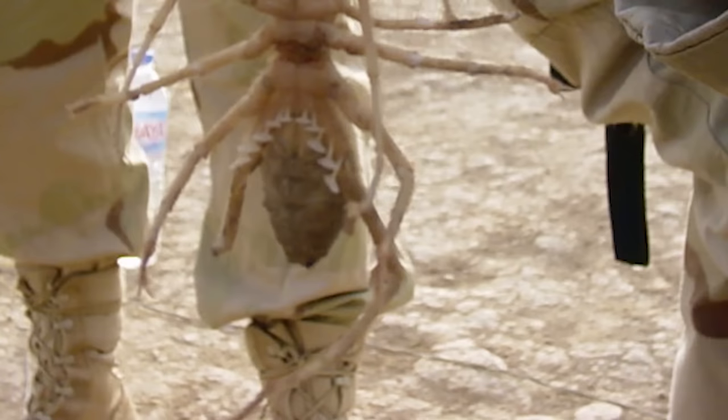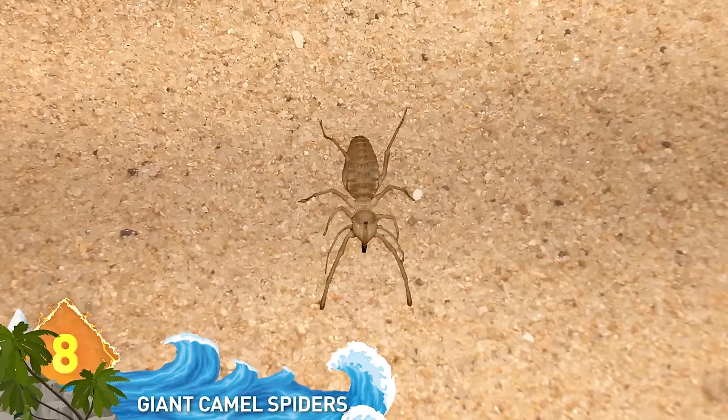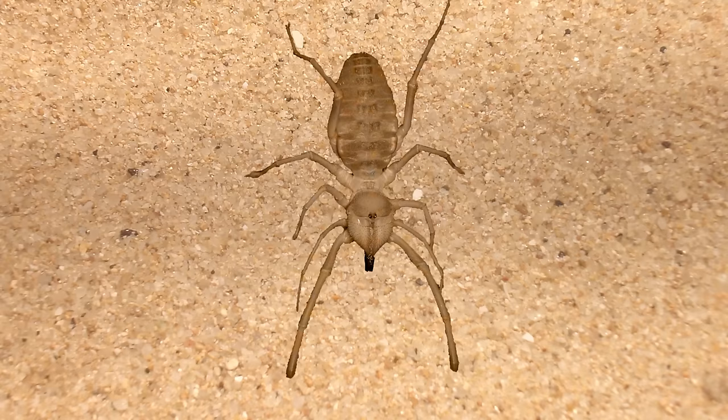In the early 2000s, a photo of a giant camel spider went viral. It came along with urban myths telling of how hard U.S. troops have it in Iraq because of these spiders. Legends have it that the camel spiders are half the size of a human, have nerve-numbing venom, can run at speeds of 38 miles per hour, and disembowel camels and eat them from the inside out.